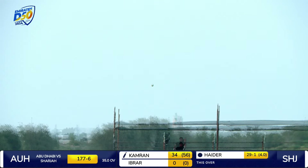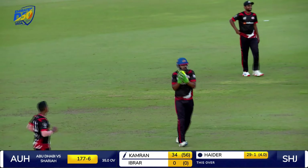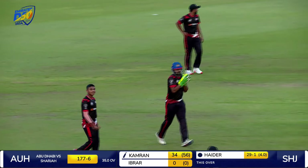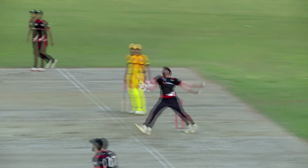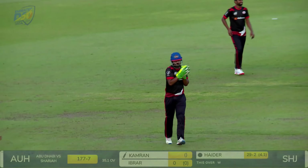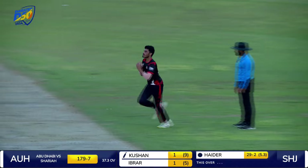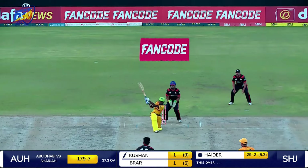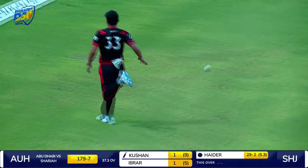Kamran was living dangerously there. An easy catch for Furkan Khalil — there was absolutely no need for that. They had 15 overs left. Haidr Ali gets some redemption after being hit initially, straight into the hands of the keeper, Furkan Khalil. Kamran departs. He goes for a shot towards the leg side.